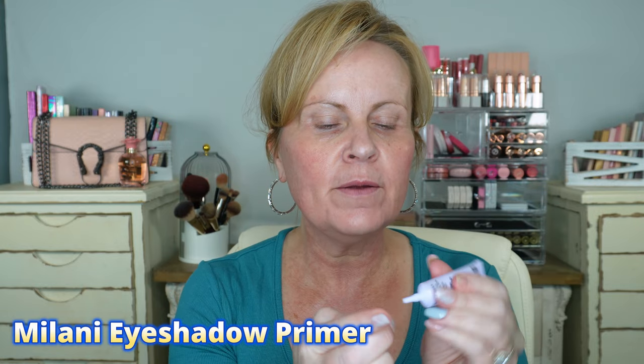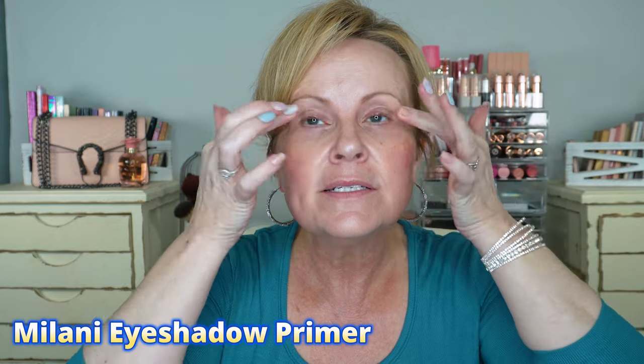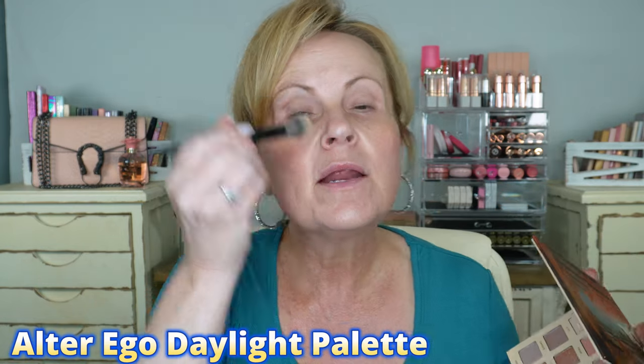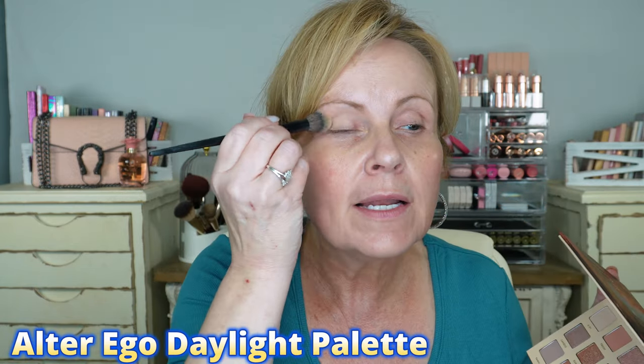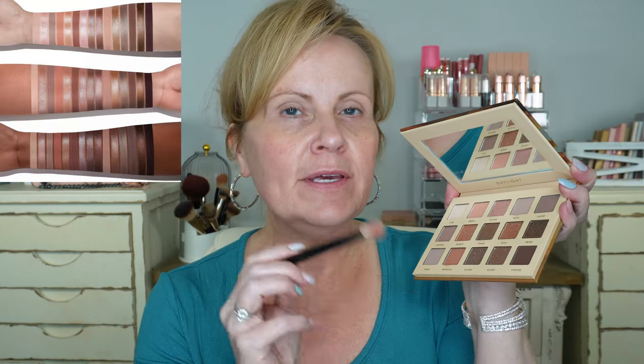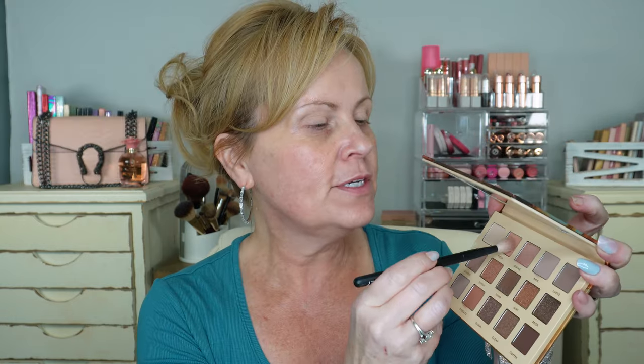Let's do some Milani Eyeshadow Primer. We've done that a million times. I like to take care of the discoloration, but this one doesn't do that as much — it does a good job gripping eyeshadow but doesn't really remove discoloration. We're going to use the Daylight from the Alter Ego palette. I've tried this palette before and given my review, but I haven't tried it on camera, so let's go ahead and do that.